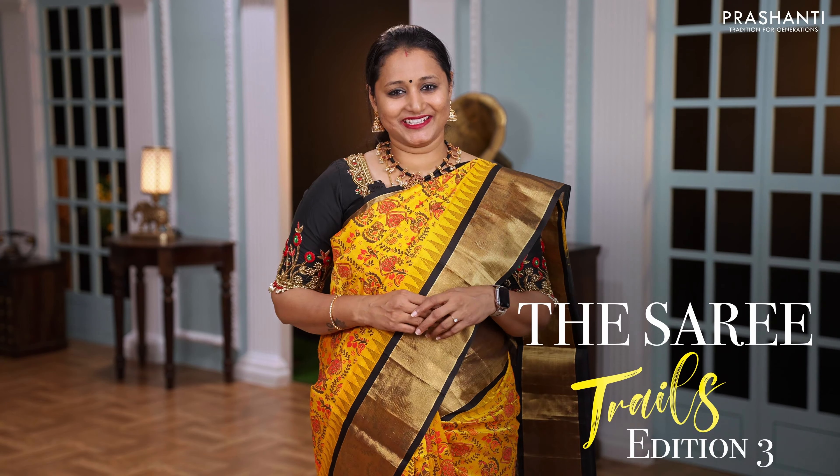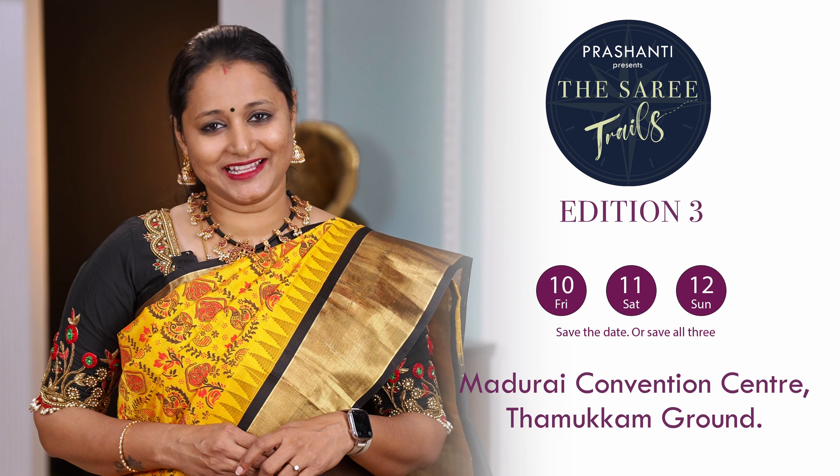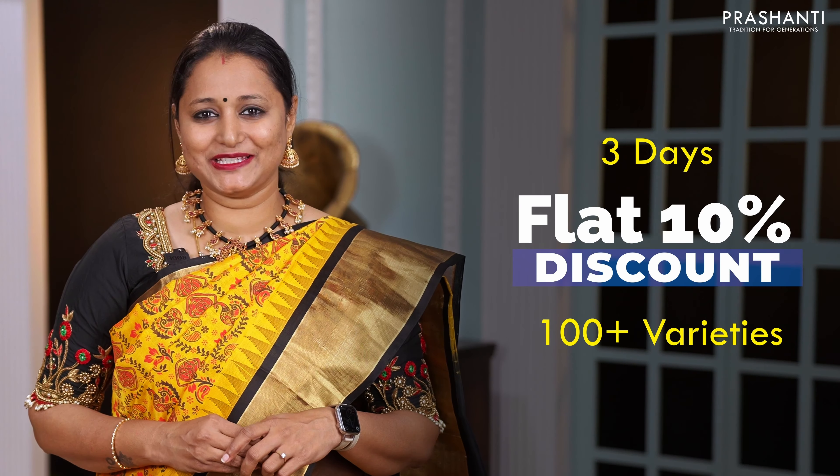Prashanthi Oda Sari Trails Edition 3, Nammamadurai — 10th, 11th and 12th of February, Tamukkam Maidan. 100 plus varieties of saris, flat 10% discount. Come and visit!